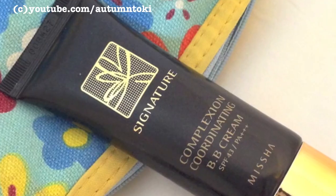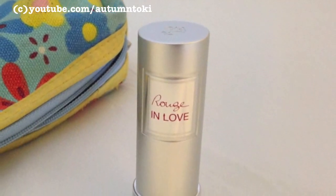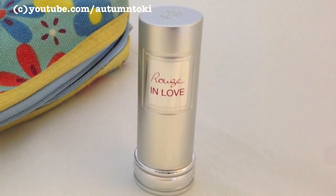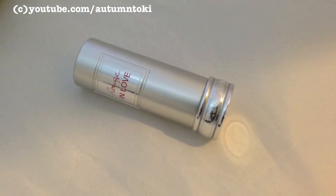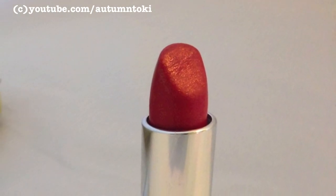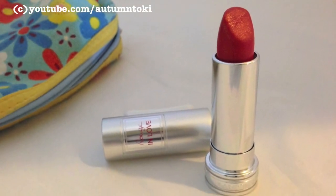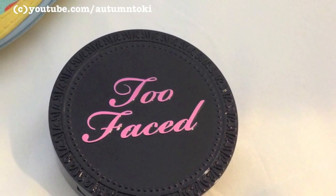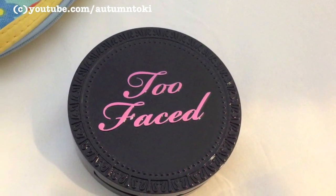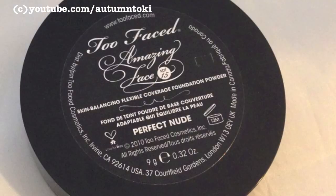Then I apply my lipstick — this is by Laneige, it's Russian Love number 156, also featured in my December haul video. I like it because it's very pigmented, long-lasting, moisturizing, and very lightweight on the lips. Then I use a compact powder to set my BB cream. Please wait until your BB cream is semi-dry before doing this step, otherwise you'll leave patches of powder on your face.